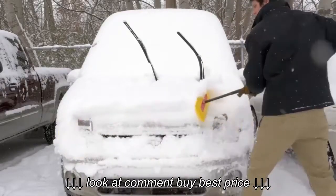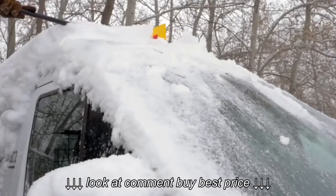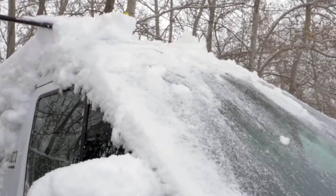And a tight V-edge slices through deep and wet snow. The ProEdge quickly clears tight spots around the grill, wipers, and bumpers.